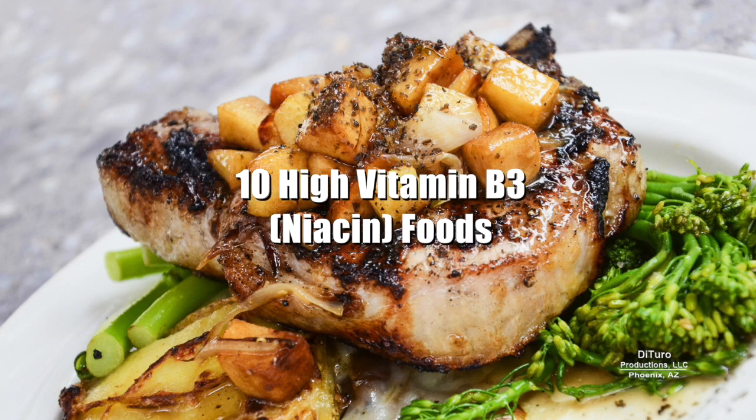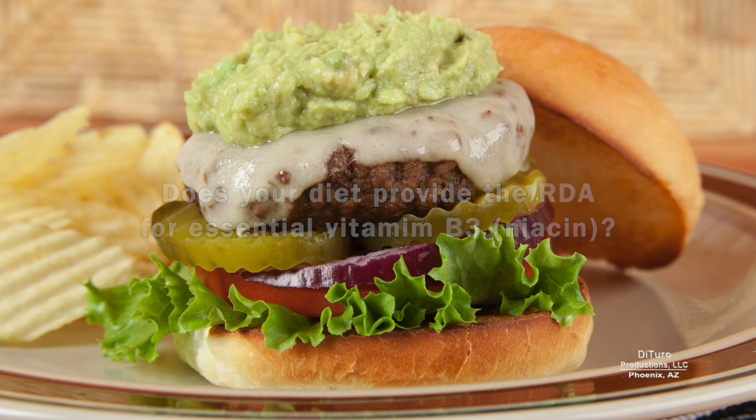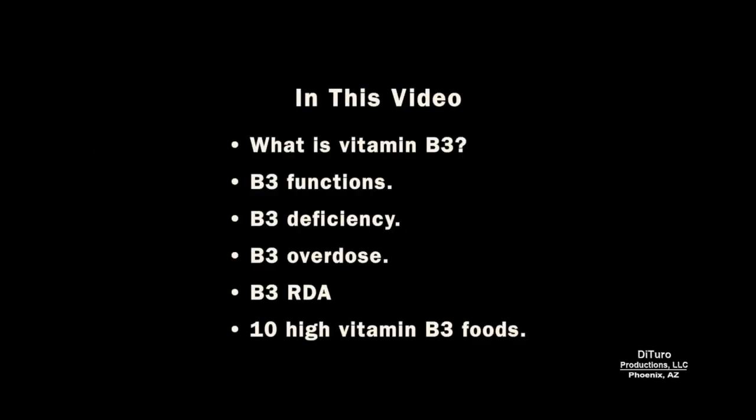Hi, this is Daniel DiTuro. Does your diet provide the RDA for essential vitamin B3? This is part 3 of a 7-part series about essential B vitamins. In this video, I'll share what is vitamin B3, its functions, deficiency, and overdose, the US RDA, and 10 sample high vitamin B3 foods.